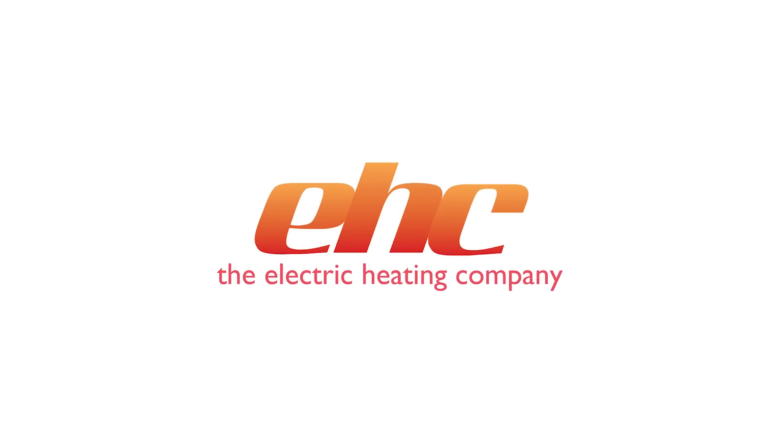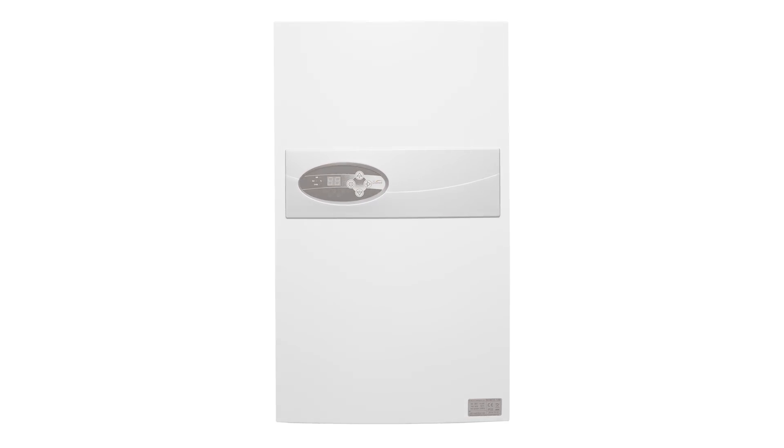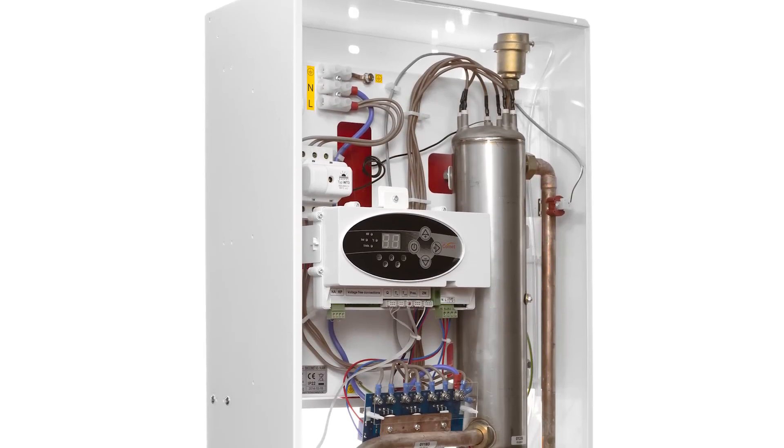The Fusion Comet Electric System Boiler is the Electric Heating Company's flagship boiler. The Fusion brand has been a UK market leader for the last 10 years.